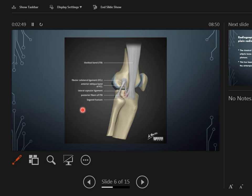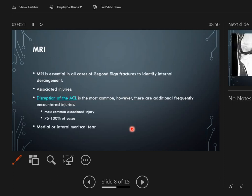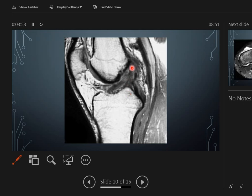Anatomically, the Segond fracture occurs at the iliotibial band insertion on the lateral tibial plateau. The classical radiographic appearance is a curvilinear or elliptic bone fragment projected parallel to the lateral aspect of the tibial plateau — the lateral capsular sign, best seen on the AP view of the knee. MRI is essential in all cases of Segond sign fracture to identify internal damage: associated injury is mostly ACL in 75 to 100% of cases, and medial or lateral meniscal tear will also be seen. On coronal T1-weighted image the avulsion fracture is very clear, showing edematous bone injury, and disruption of the ACL is also very clear.